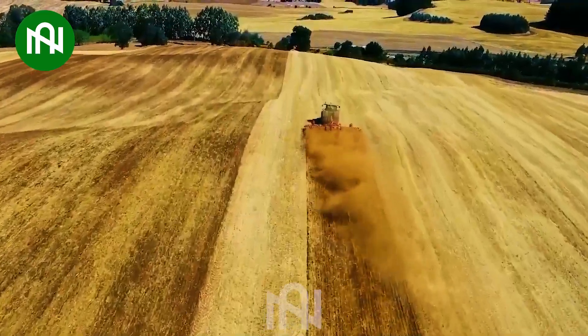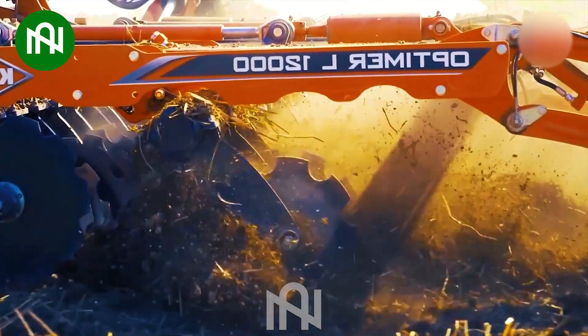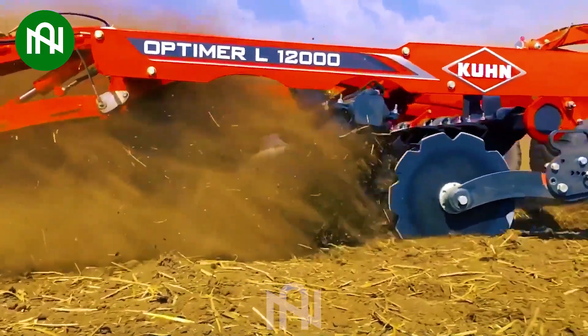The ploughing machine effectively cultivates and readies the soil, demonstrating its prowess in land preparation for efficient agricultural practices.